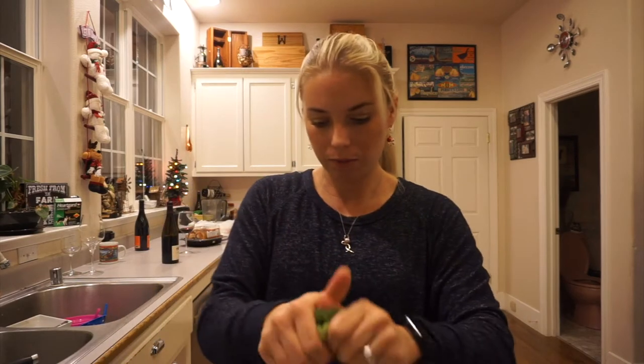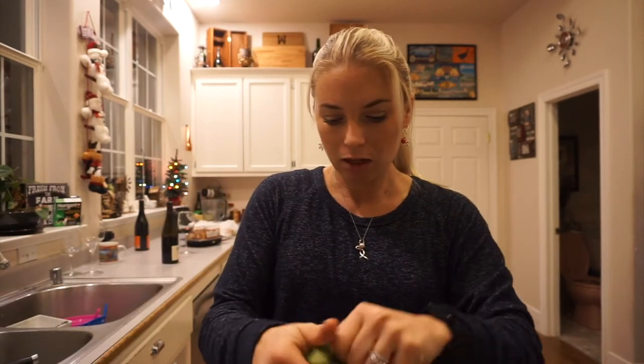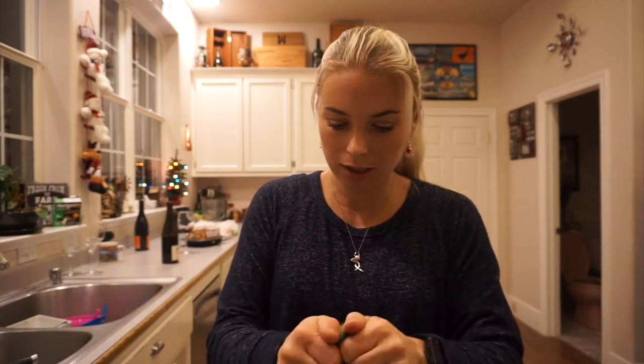I'm going to sauté my onions and then add the broccoli — probably about a cup of broccoli florets in there. We'll let that sauté for about five-ish minutes. Then the cauliflower rice is really easy; you just put it in and let it heat up. It's already cooked so it takes like no time at all. Towards the end I will stir in the tofu cubes, and that's it. It's a pretty easy, simple dinner that's gonna taste like I cooked for a lot longer than I did.